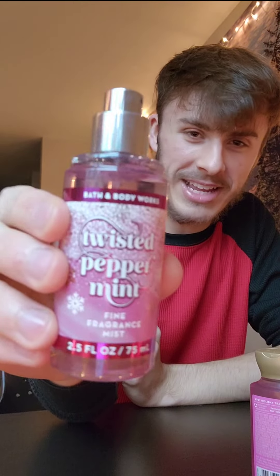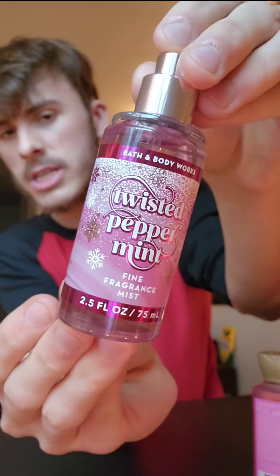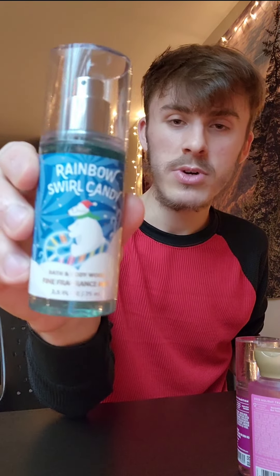The minis do have fragrance notes listed and the cute little pink packaging says 'Twisted Peppermint.' I just love these little mists — you can throw them in a backpack, purse, or carry them in your jacket anywhere you need to just spritz yourself with fragrance.